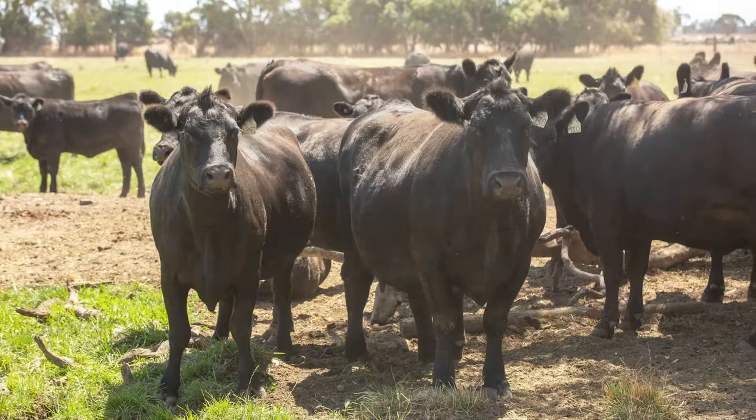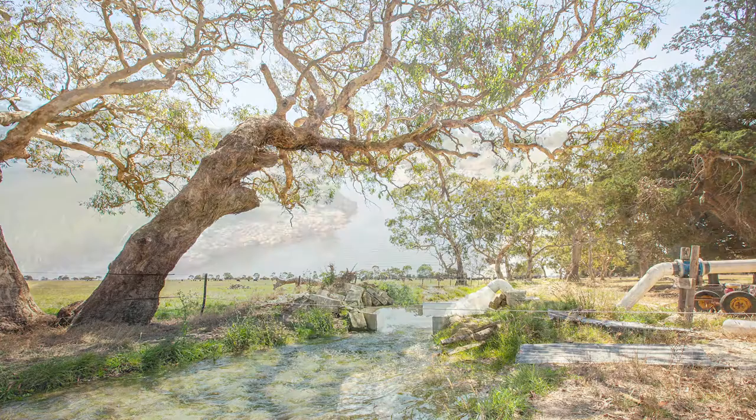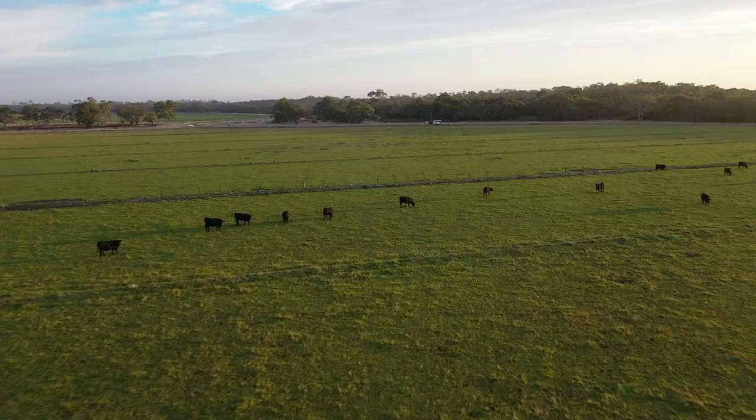These properties offer the opportunity to take the next step in prime production — whether you have a production of quality beef or sheep, it's your choice. The properties are to be auctioned on Friday the 12th of April at the Kingston Football Club rooms at 11am at Gall Park.